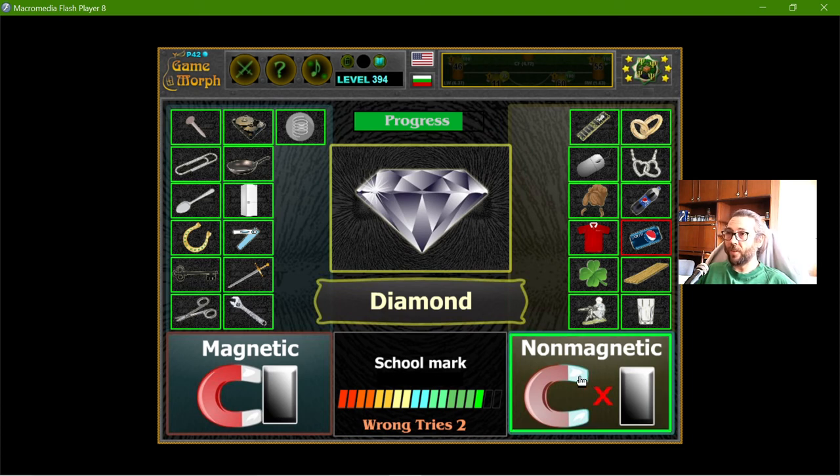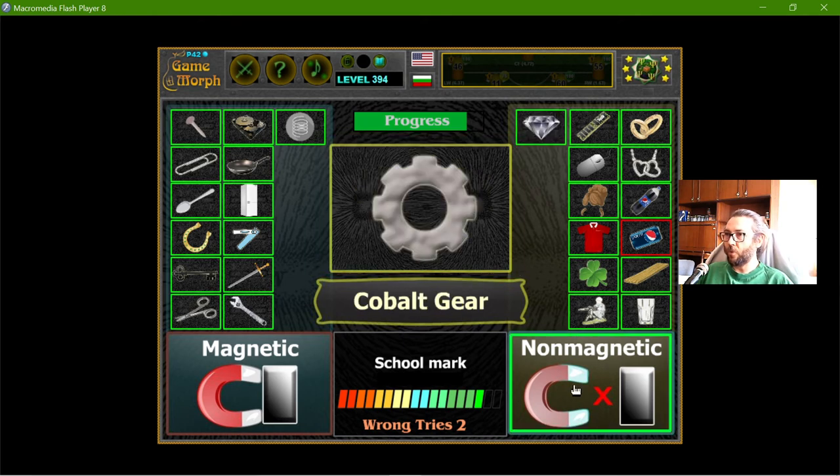Diamonds — not that I have any to test, but they are similar to glass, so that should be non-magnetic. Cobalt — cobalt is near iron in the periodic table, so it should be magnetic. Iron, cobalt, and nickel are the ferromagnetic elements. Magnetic.